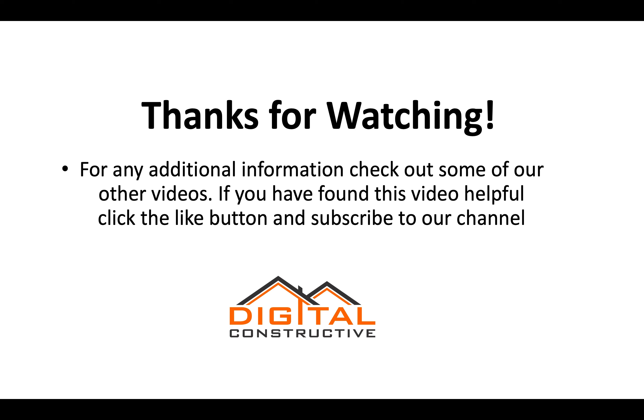Thanks for watching. For any additional information, check out our other videos. If you found this one helpful, click the like button and subscribe to our channel. If you have a question or there's a video you want to see us make, drop it in the comments and we'll make sure we get that taken care of for you. This is DigitalConstructive.com — thanks again for watching.